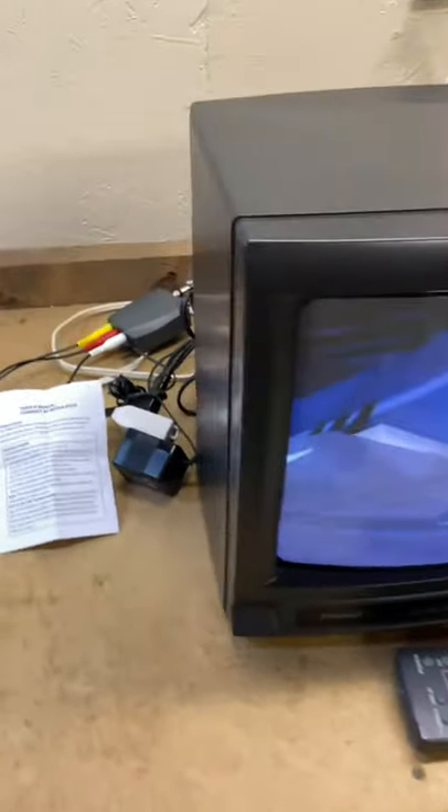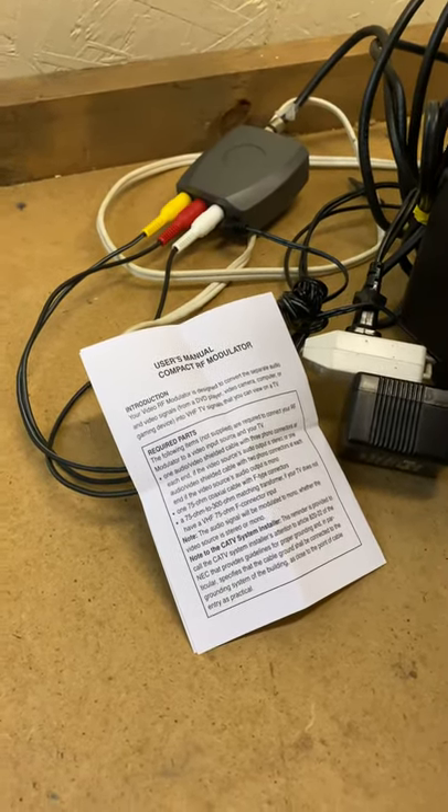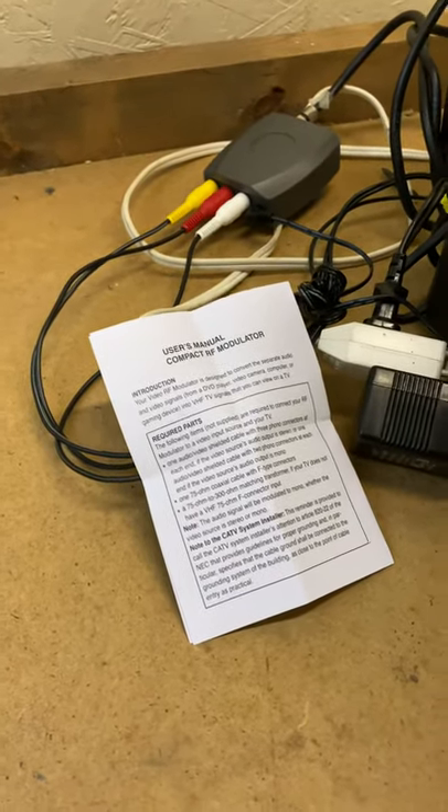There are coaxial hookups in the back, and I'm also including a brand new RF modulator, which you can just hook into your regular standard AV inputs.